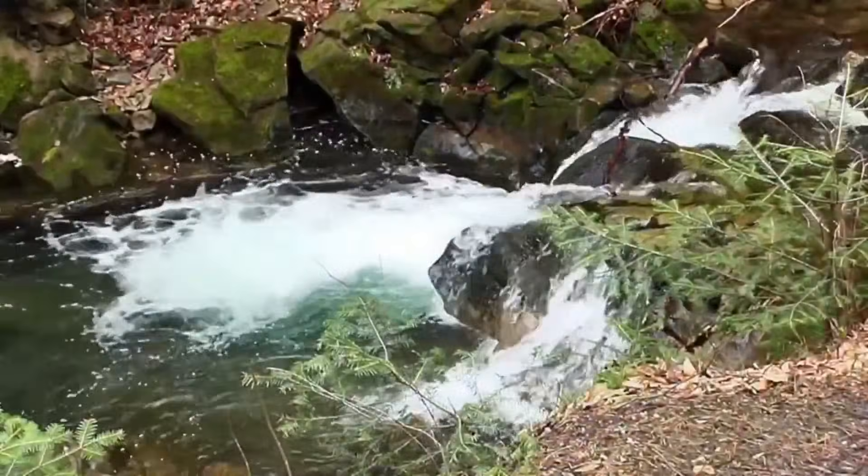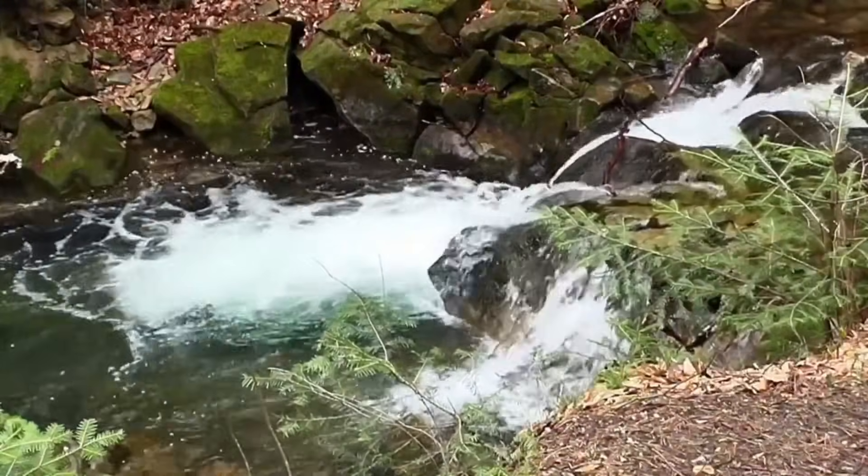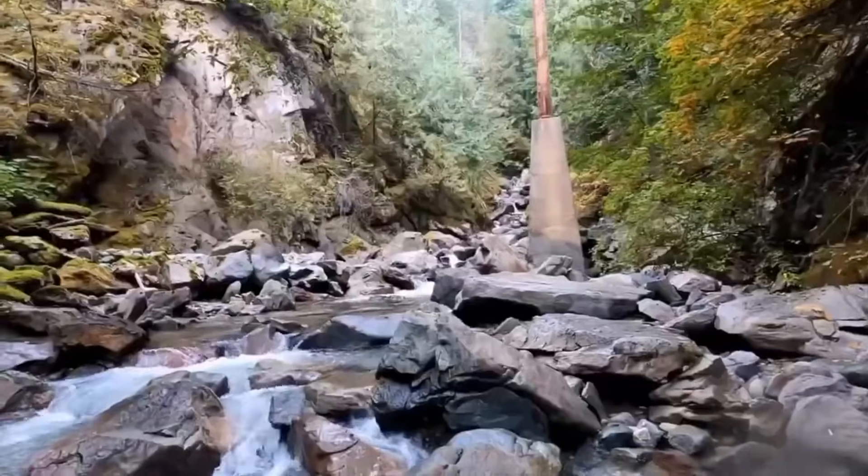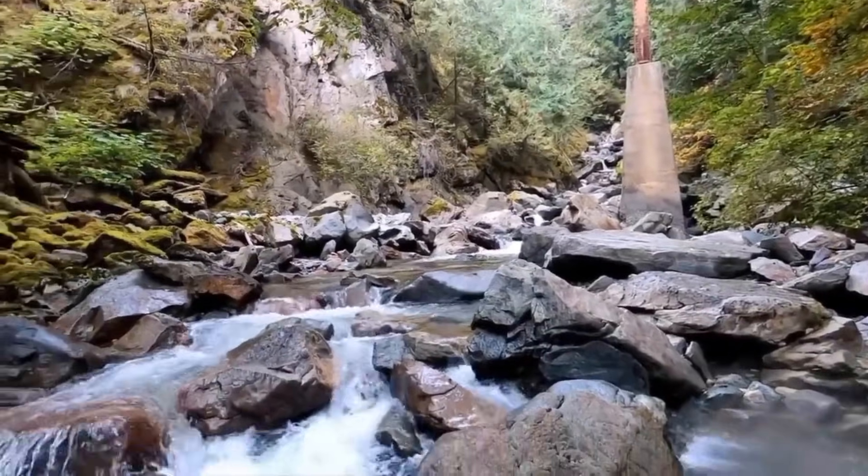The water narrows, rushing faster, then slows into a deep, calm pool. To most, it's just another bend in the stream. But to the trained eye, this is a natural diamond vault —